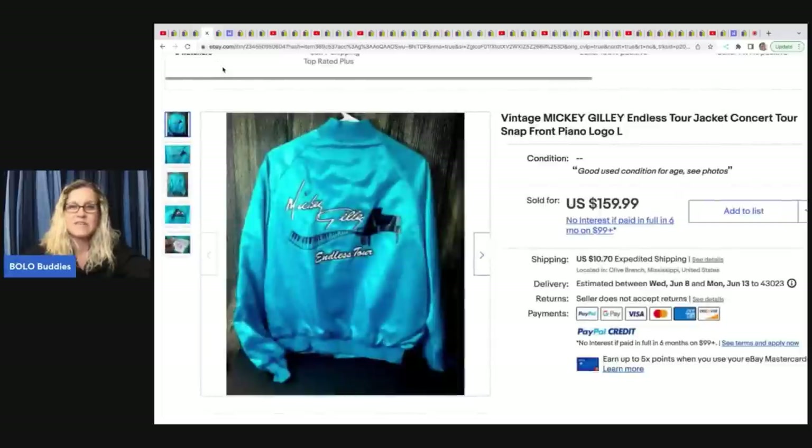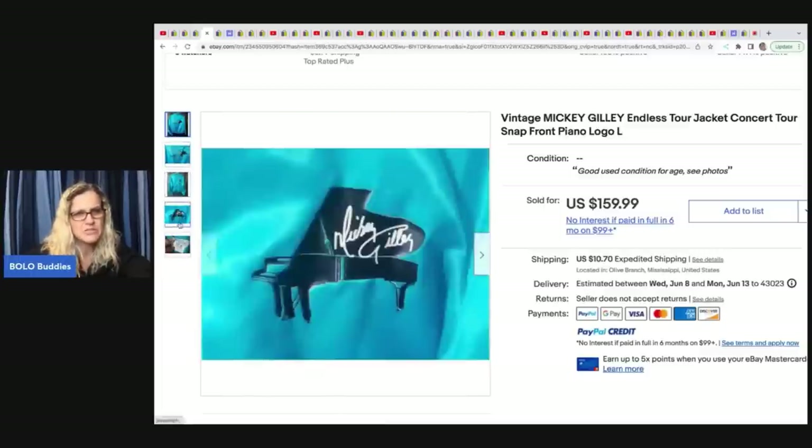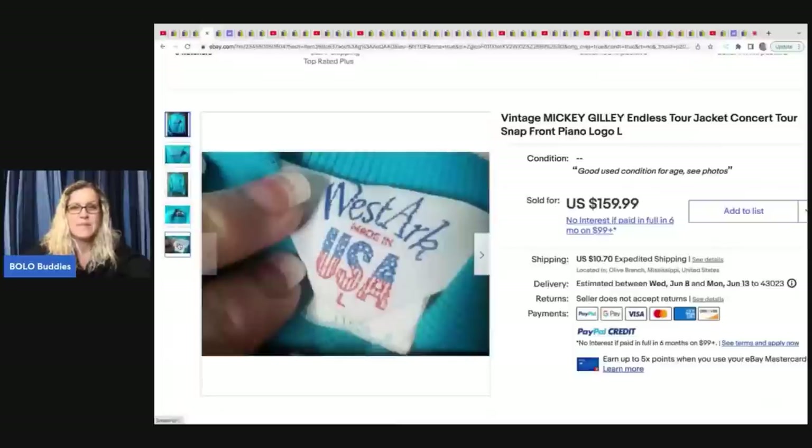The next item is this vintage Mickey Gilly Endless Tour Jacket — I'm guessing that's some sort of band or maybe a piano player. These satin jackets can do really, really well. Made in the USA is definitely a good indicator that it is vintage. She sold this for $139.99 in two days, and she got it free from her friend.